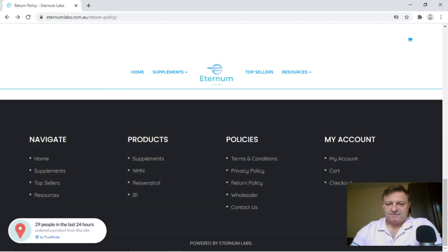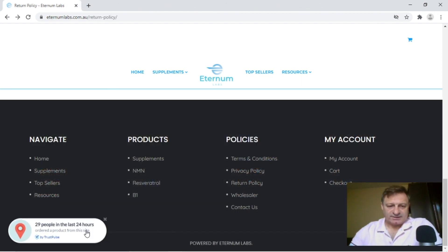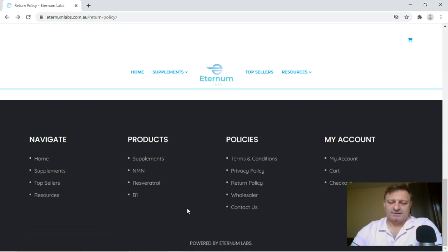In the footer we've got all the info pages. There's also a pop-up from an app called Trust Pulse — it's supposed to look like Trustpilot. It's free or you can pay for it, but all of these can be falsified, so I would ignore that in a heartbeat.